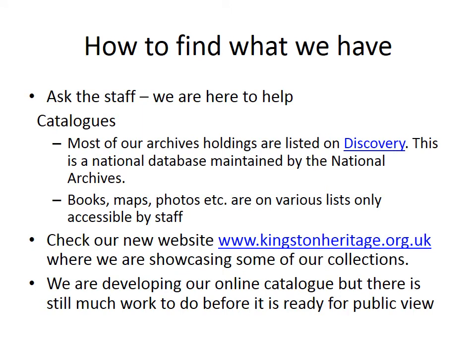How to find what we have? Ask the staff — we're here to help. Our catalogues: most of our archive holdings are listed on Discovery, a national database maintained by the National Archives. Books, maps, photos etc. are on various lists, only accessible by staff. Check our new website www.kingstonheritage.org.uk where we are showcasing some of our collections. We are developing our online catalogue but there's still much work to do before it's ready for public view.